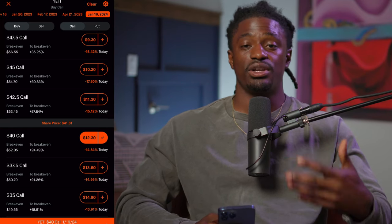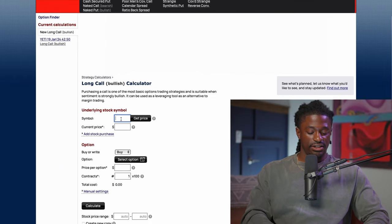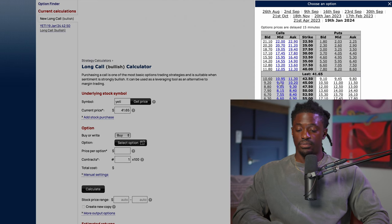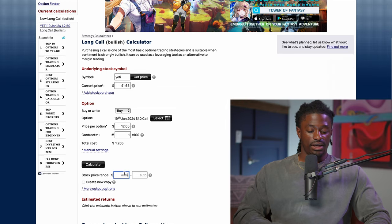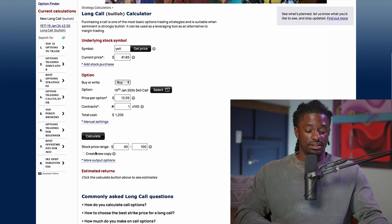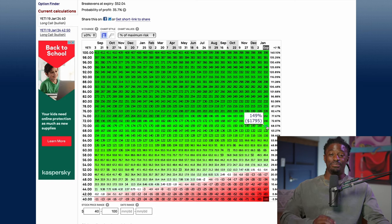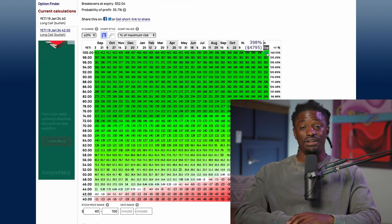Let me show you exactly how much you could make if Yeti recovers over the next two years. Here on the option profit calculator, I'm doing a long call bullish calculation on Yeti — ticker Y-E-T-I. I'll select the option expiring January 19, 2024, pick the in-the-money $40 strike, with Yeti currently around $40. If Yeti shoots back up to $70 by January 2024, we would have made a profit of 150%. If it pulls all the way back to its all-time high, you could have made a profit of around 400% — way more than 6% a year.